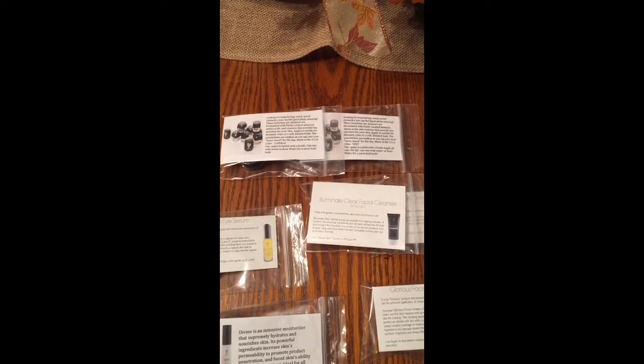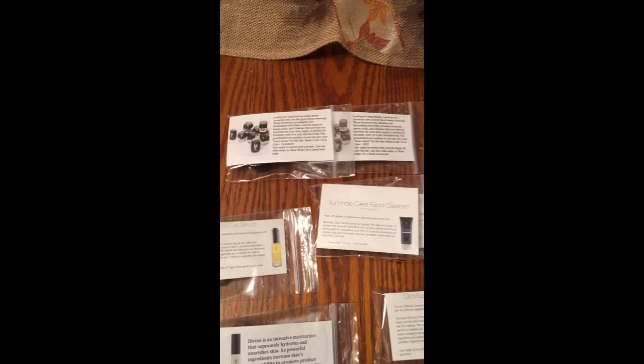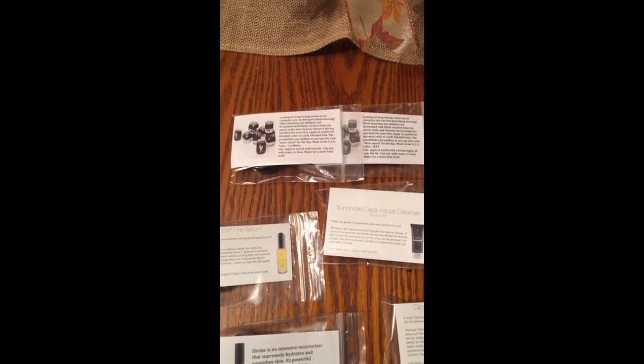It gets the hostess excited, and then she can turn around and get her friends excited by recommending products and showing pictures and such.